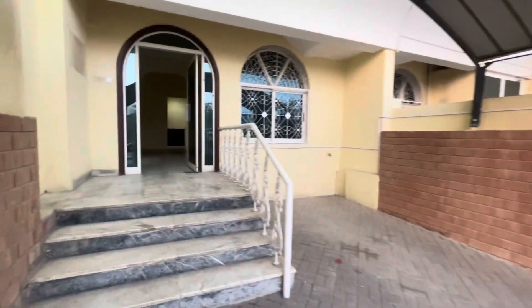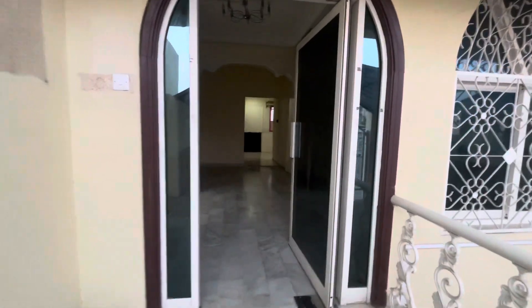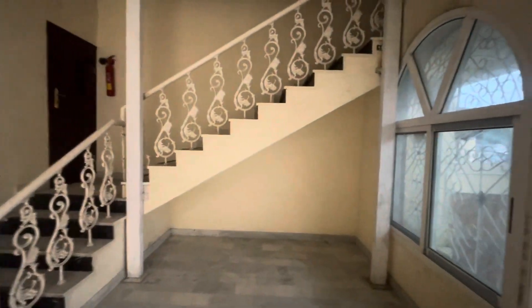You can see the car wash area. This is the entrance.